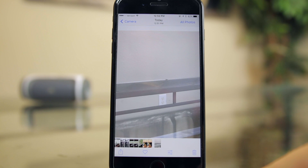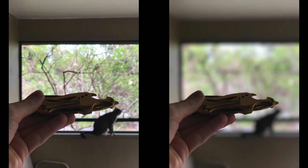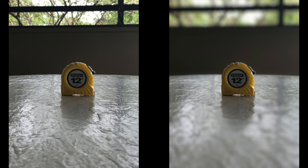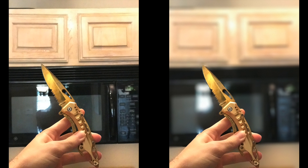Portrait mode is amazing — it's an awesome feature. Here are a few pictures I actually took with portrait mode so you can get an idea as to how good they actually look. I do want to mention that the feature is still in beta, even though we are on the final version of 10.1, which is why some of the corners can be a little off on the objects in focus, as you can see in the knife image especially.